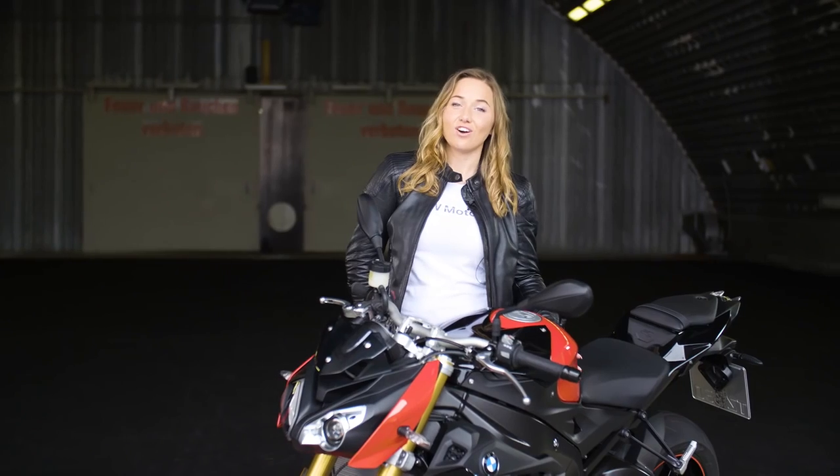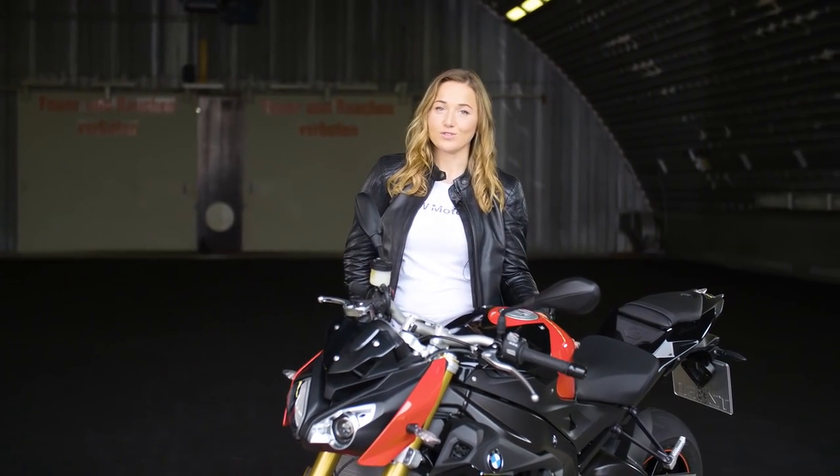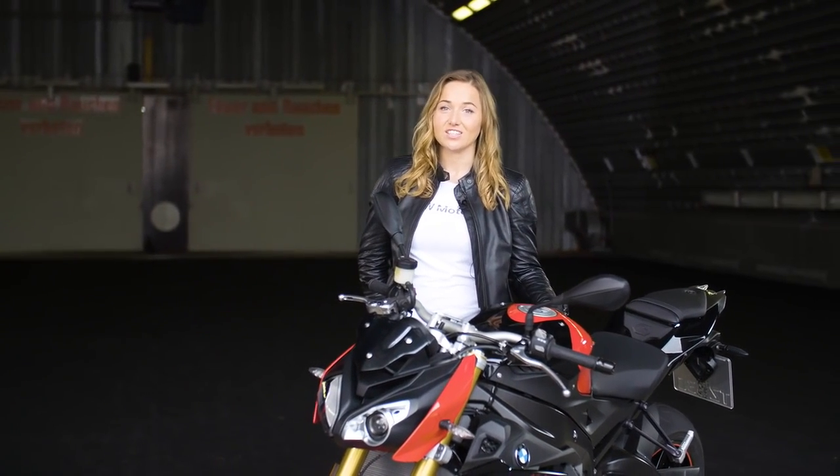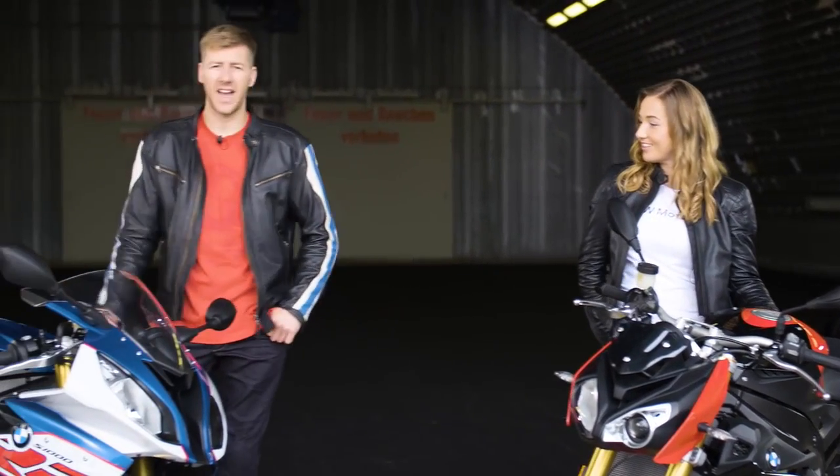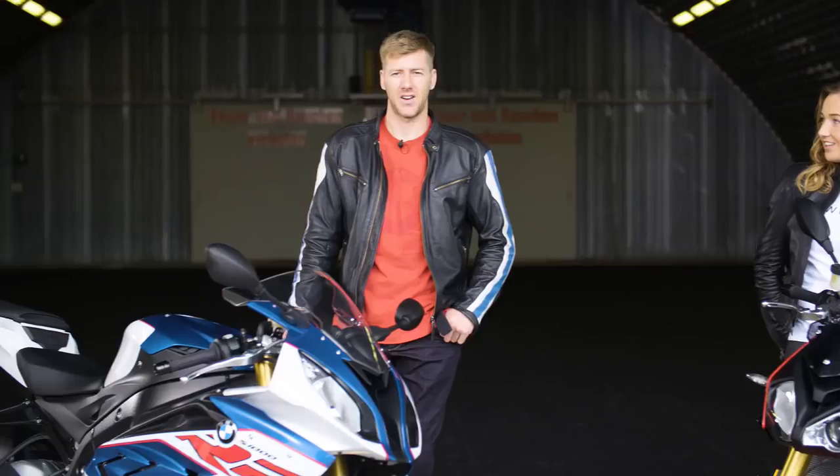The story of the S1000R continues with its high-performance four-cylinder inline engine that's derived from the RR. The engine on the RR still has 199 horsepower.